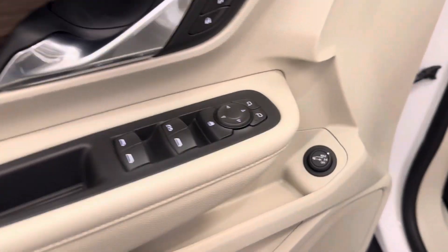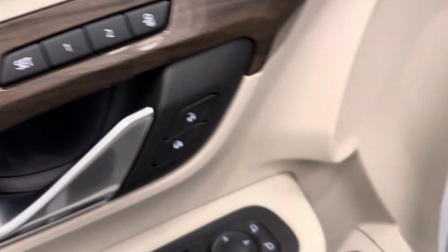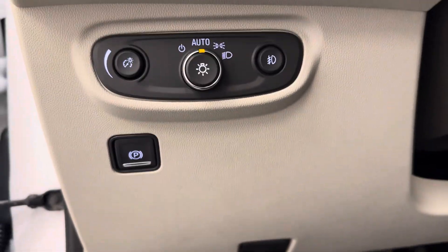Let's take a look at some of our interior features. They do include power windows, power mirrors, power locks, memory seat, hatch release, power driver's seat with lumbar support. Got our interior and exterior lighting controls, parking brake.